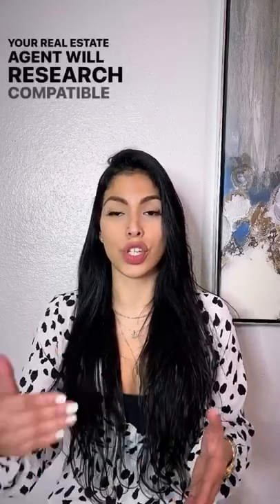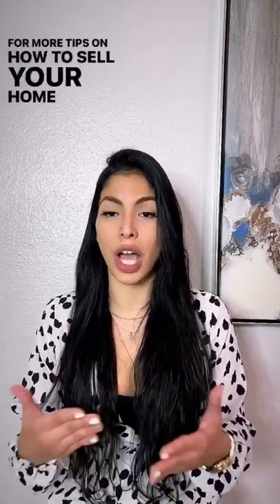Your real estate agent will research comparable homes in your area to set a realistic price. For more tips on how to sell your home fast, follow me on MarjorieAlder.